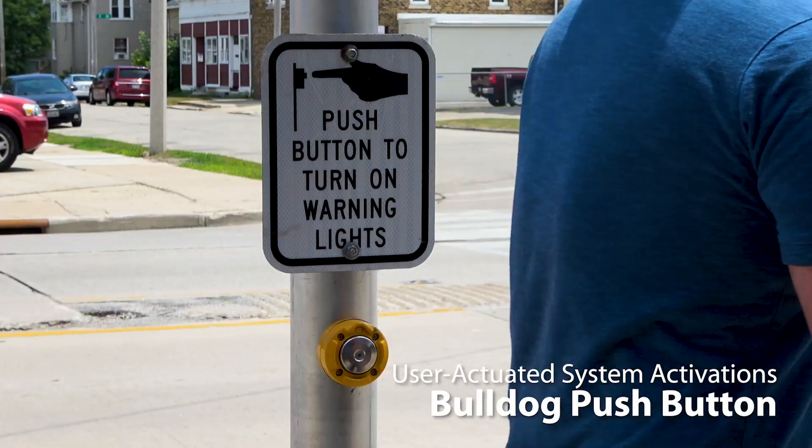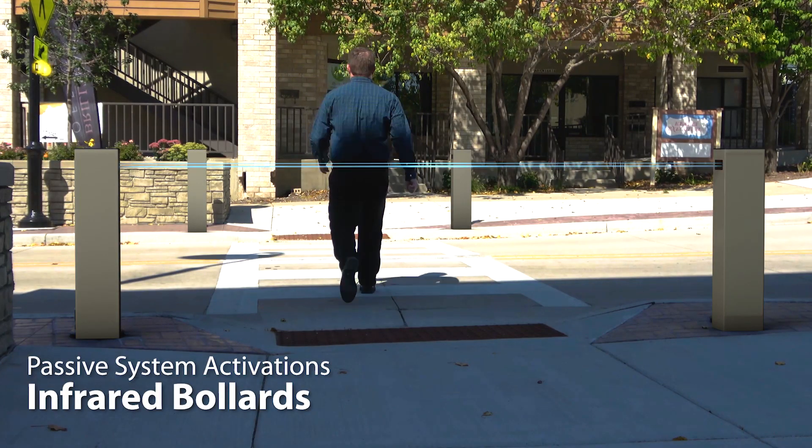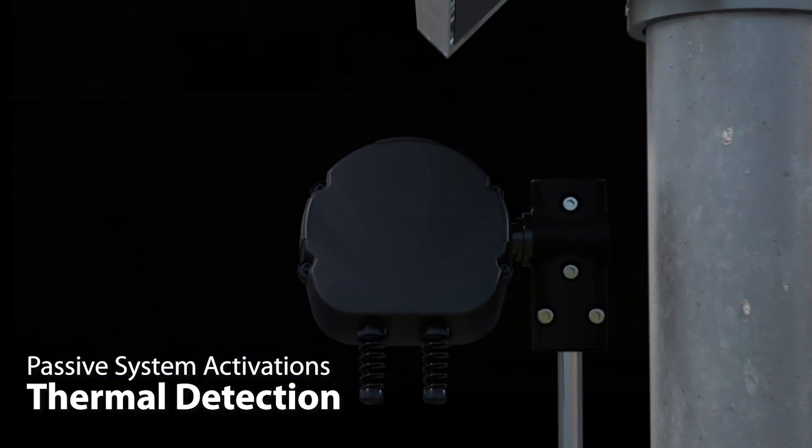The systems are activated via push buttons or at scheduled times. Systems can also activate via infrared bollards or in user-defined zones with thermal detection.